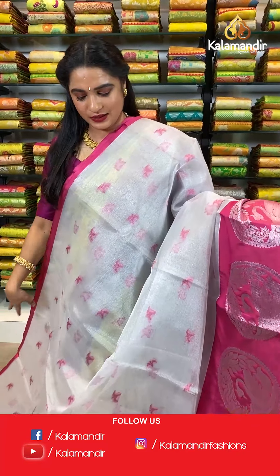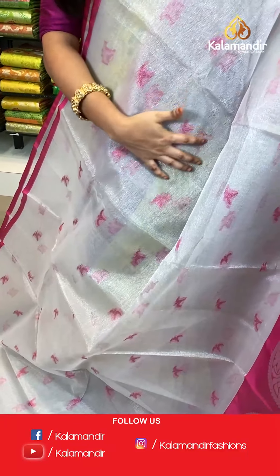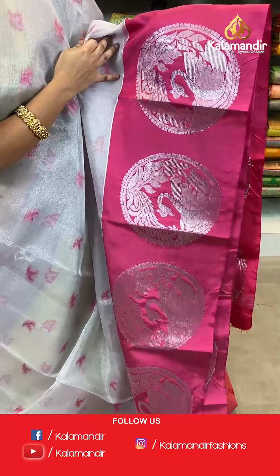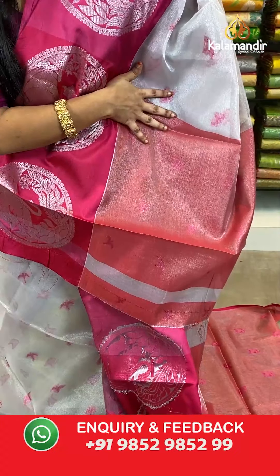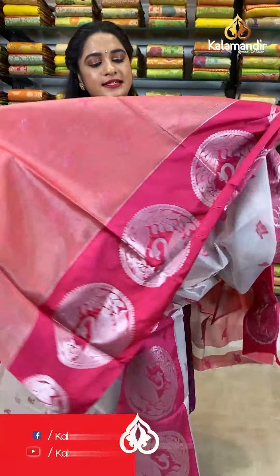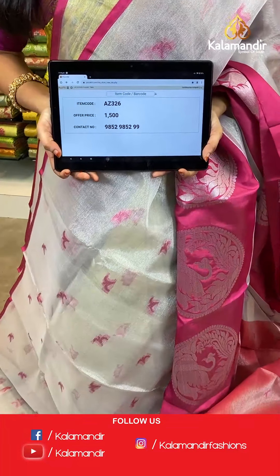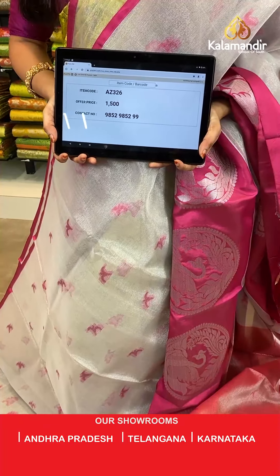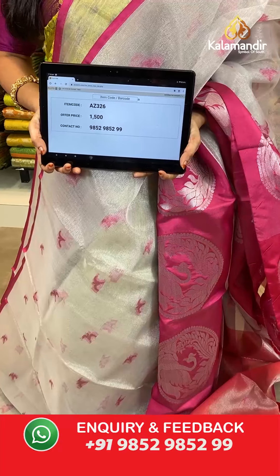Welcome back ladies! A very pleasant and very rare color combination — silver and pink. All over the body we have silver zari khadi and floral booties in thread work. Contrast border with very huge peacock circles in silver zari. Contrast pallu with silver zari khadi and floral booties in thread weave. The saree is paired with a contrast khadi blouse with floral booties and border. Saree code AZ326, actual price 1500, offer price: buy 3 sarees for just 4000 rupees. To book, send a screenshot to our WhatsApp number 9852952929.